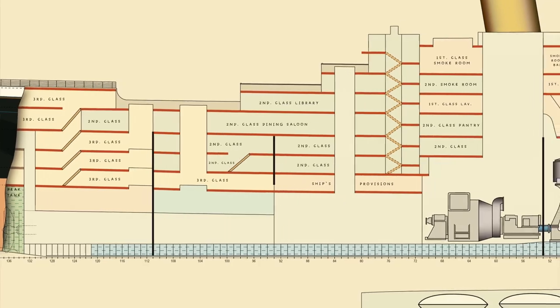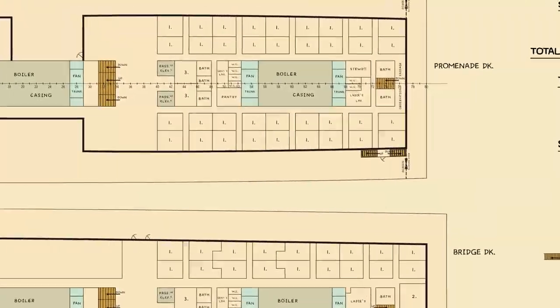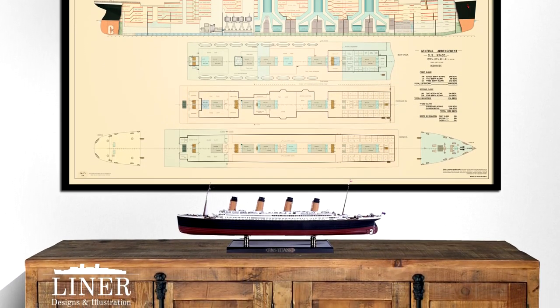Design D laid the foundation for the ships we know and love today, and although fundamentally similar, there were a few key differences — more than I've mentioned in today's video. Victor's stunning, massive recreation of the Design D plan is available at www.linerdesigns.com. I've made these available in both 1:350 and 1:200 scales, and these look spectacular as part of a model display or simply in your study. So go have a look, and see if you can pick out a few more differences that I didn't mention in today's video. I'll give you a quick hint — there was one big one down on D deck.